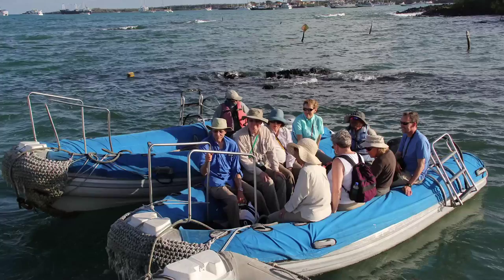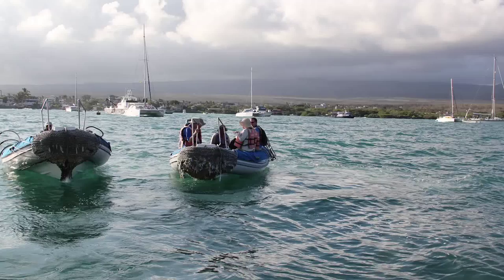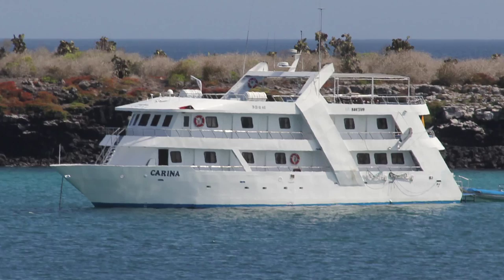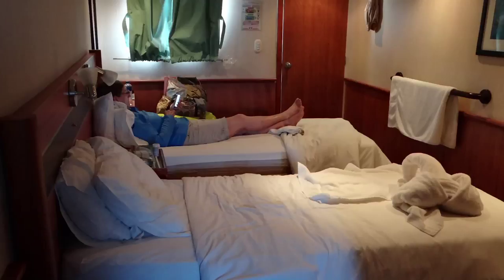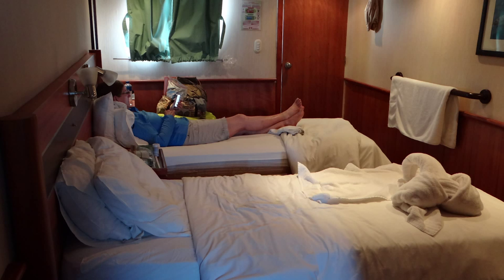Now it's time to board the ship that we will be on for the next seven days cruising around the Galapagos Islands. We take two small zodiacs out to our ship. The name of our ship is the Carina. The Carina has eight large guest cabins for the 14 of us. The rooms are nice, and the cabin attendant adds a special touch by rearranging our stuff on the bed each night. There's a crew of nine.